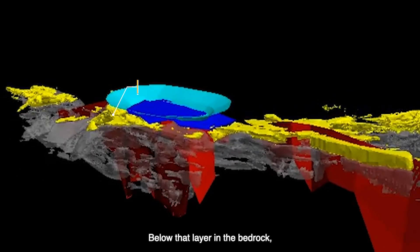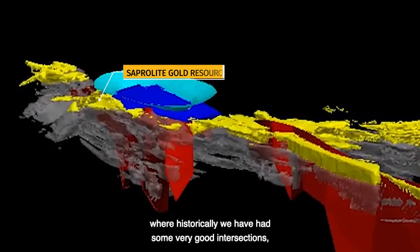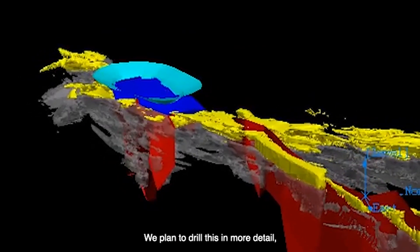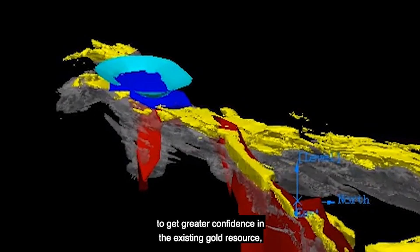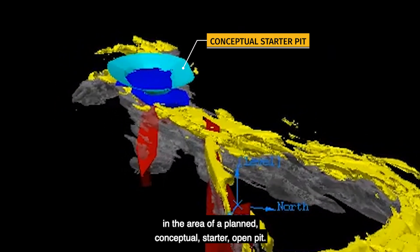Below that layer in the bedrock, we have a Saprolite gold zone where historically we've had some very good gold intersections over tens of metres. We plan to drill this in more detail to get greater confidence in the existing gold resource in the area of a planned conceptual starter open pit.